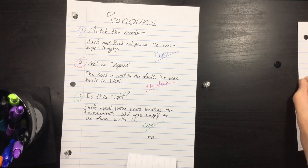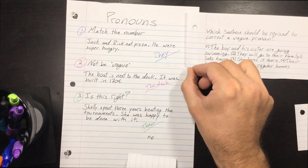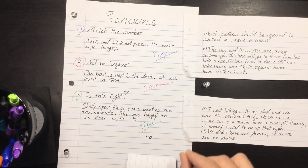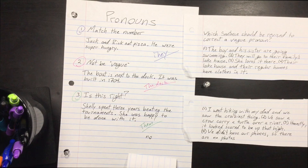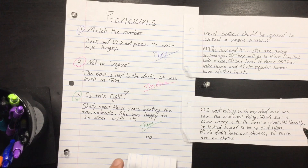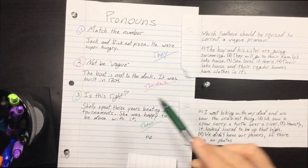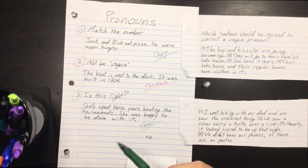So now that you know how to do pronouns, this is how you're going to be seeing it on the SHSAT — that's how they're going to phrase the question. Take a look at these two sentences and figure out which one — one, two, three, or four — uses a vague pronoun. Which sentence would you edit to fix a vague pronoun? Remember, vague can mean mismatched numbers or being unclear. Good luck. I'll pause it here so I don't give away the answers.